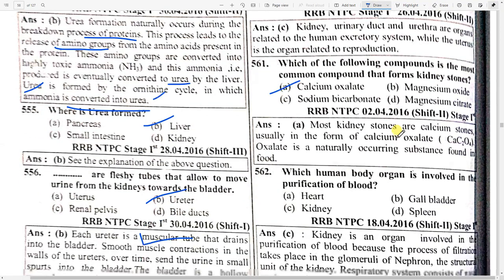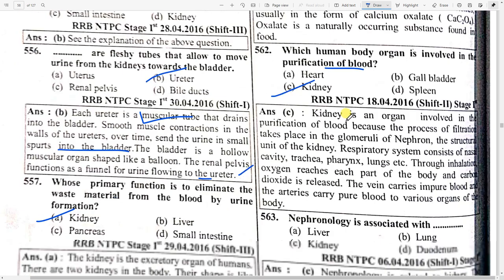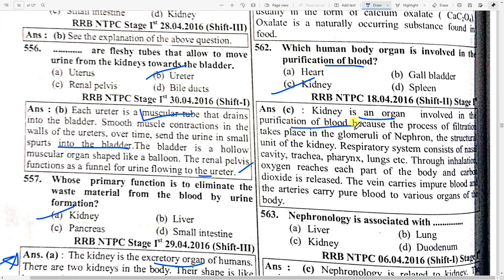Which compound most commonly forms a kidney stone? Option A — calcium oxalate. Which human body organ is involved in the purification of the blood? Option C — kidney. Kidney is an organ involved in the purification of blood because the process of filtration takes place in the glomerulus of the nephron — the structural unit of the kidney.